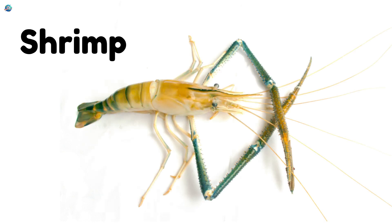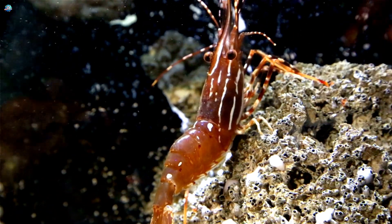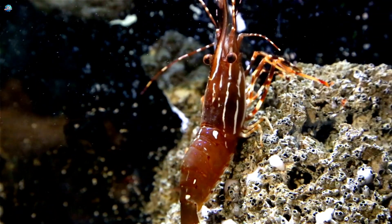Shrimp. Shrimp are tiny sea invertebrates that swim and clean the ocean floor.